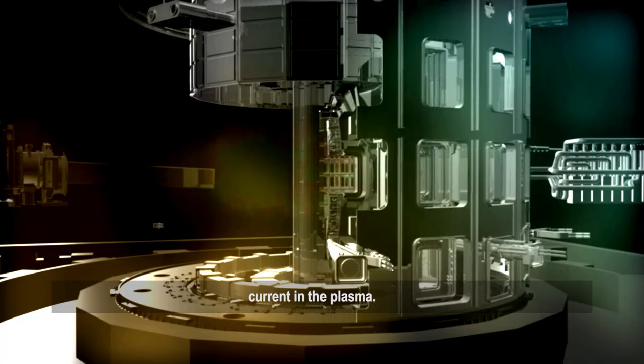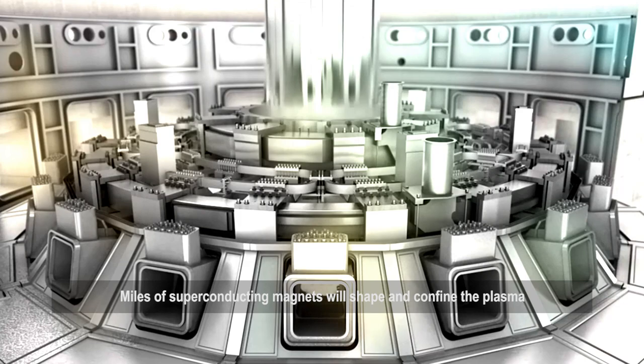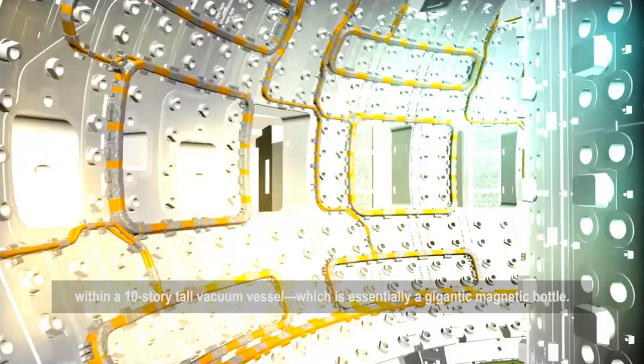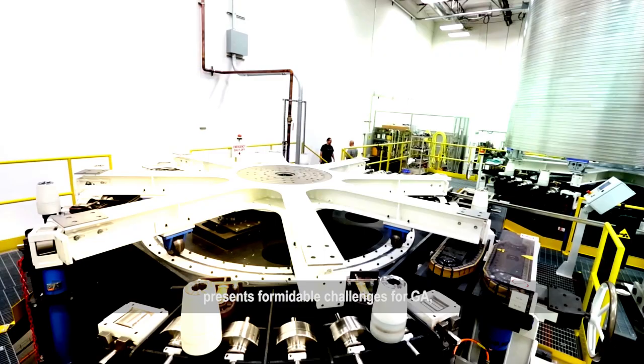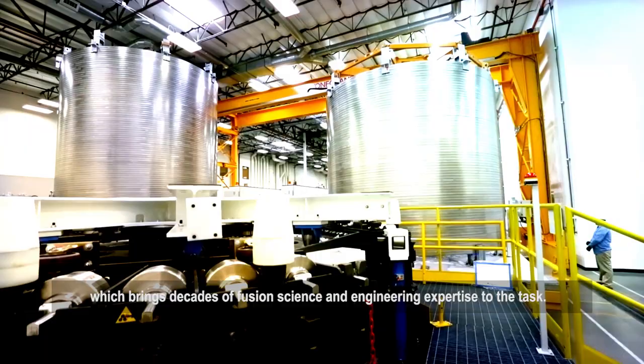To put it into perspective, those large-scale plasmas that will circulate in the tokamak will be hotter than the sun. Miles of superconducting magnets will shape and confine the plasma within a 10-story tall vacuum vessel, which is essentially a gigantic magnetic bottle. Fabricating these massive central solenoid modules presents formidable challenges for GA, which brings decades of fusion science and engineering expertise to the task.